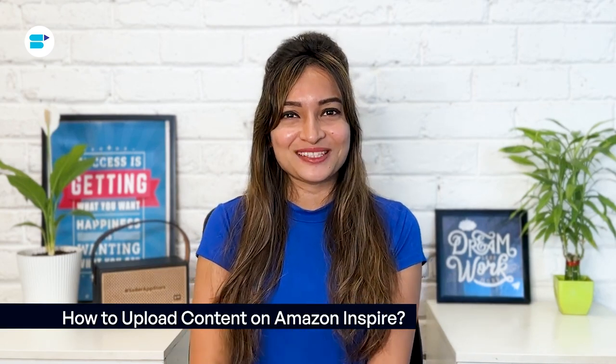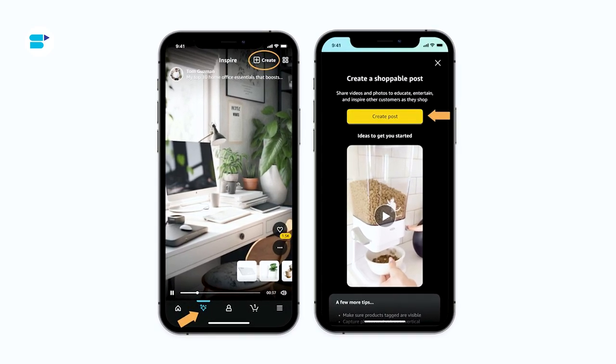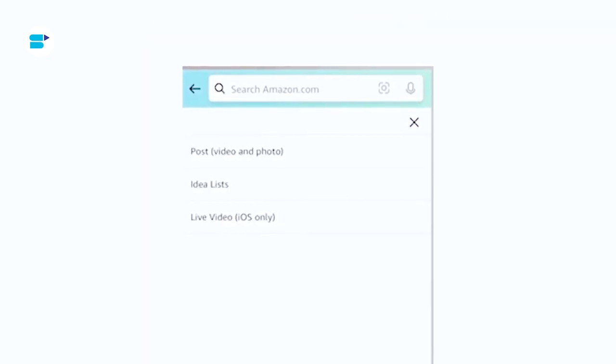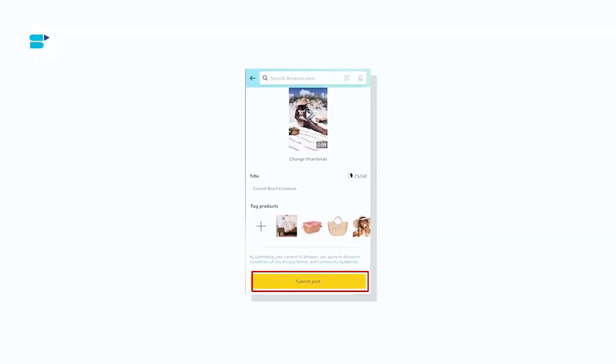Here's a simple guide to get started. Open the Amazon Shopping app on your phone and tap the sparkle icon at the bottom to go to Amazon Inspire. On the top right, you'll see a plus button — tap it to upload your content. You can pick options like posts, videos and photos, idea lists, and live video. Note: this upload option is currently available only for iOS. For posts, choose the video option. After uploading, tap Choose. Amazon will take you to a page where you can tag the products in your video using idea lists, your orders, or browse history. Tap Done when finished. Add a title for your content — up to 80 characters — and tap Submit Post. Your posts are now available to all shoppers.